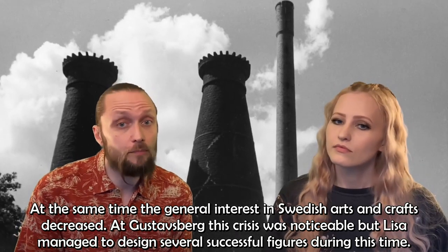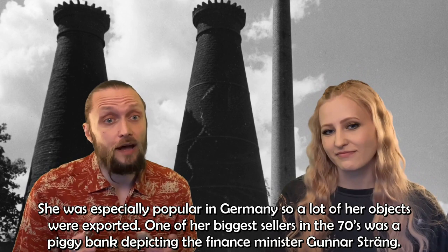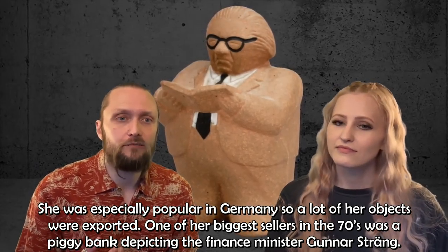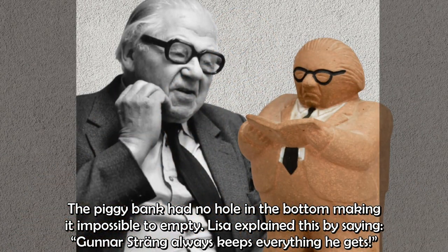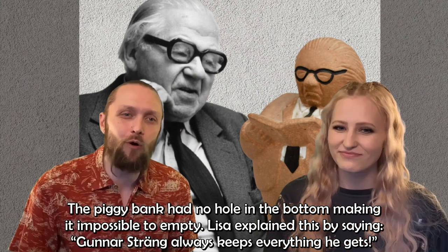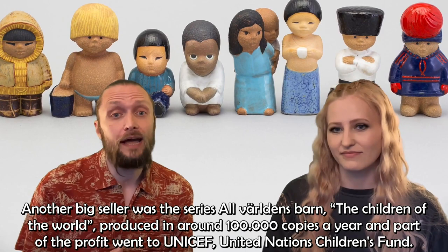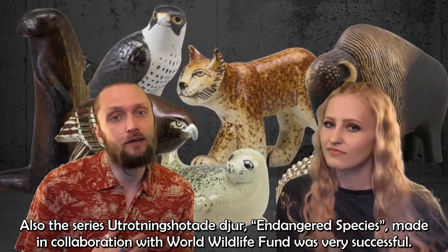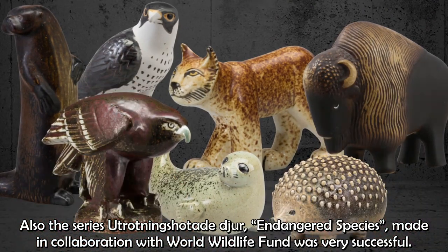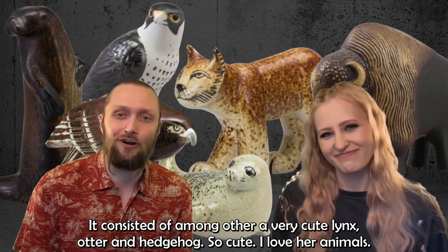Lisa managed to design several successful figurines during this difficult period. She was especially popular in Germany, so a lot of her objects were exported. One of her biggest sellers in the 70s was a piggy bank depicting the finance minister Gunnar Sträng — with no hole in the bottom, making it impossible to empty. Lisa explained this by saying, 'Gunnar Sträng always keeps everything he gets.' Another big seller was the series Alla Världens Barn — the Children of the World — produced in around 100,000 copies a year, with part of the profit going to UNICEF.